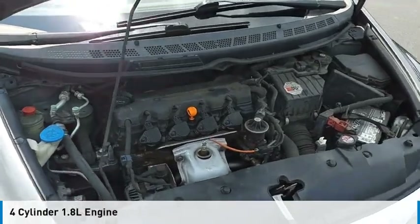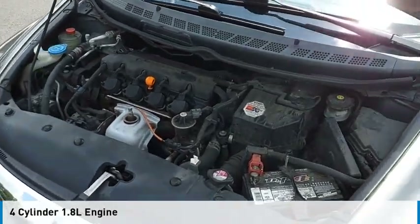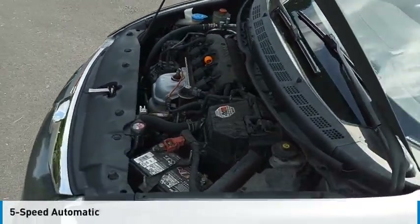This vehicle is powered by a front-wheel drive, four-cylinder, 1.8-liter engine, and comes with a five-speed automatic transmission.